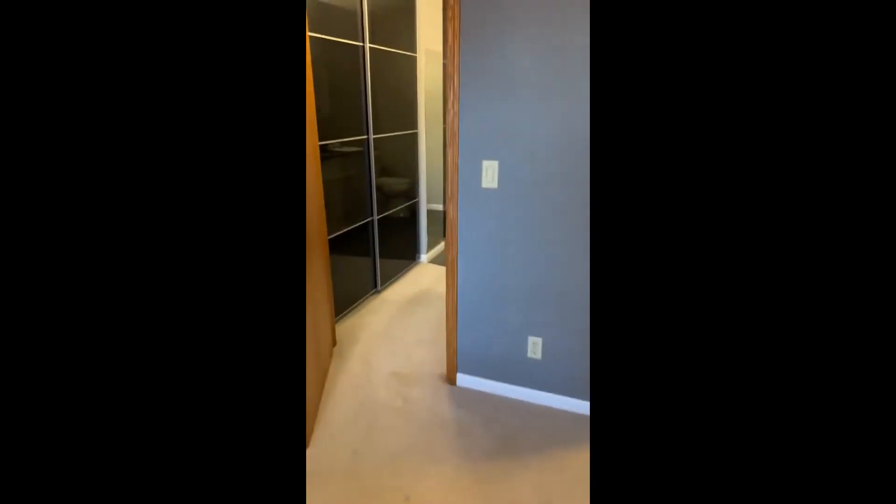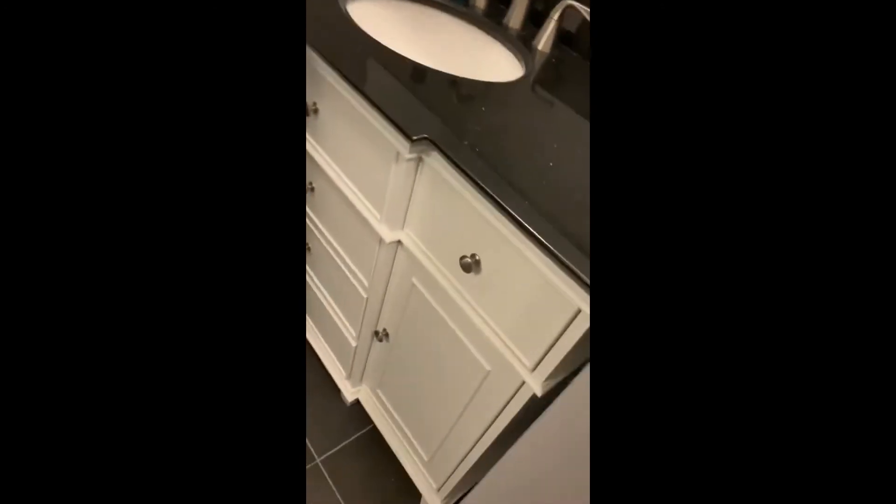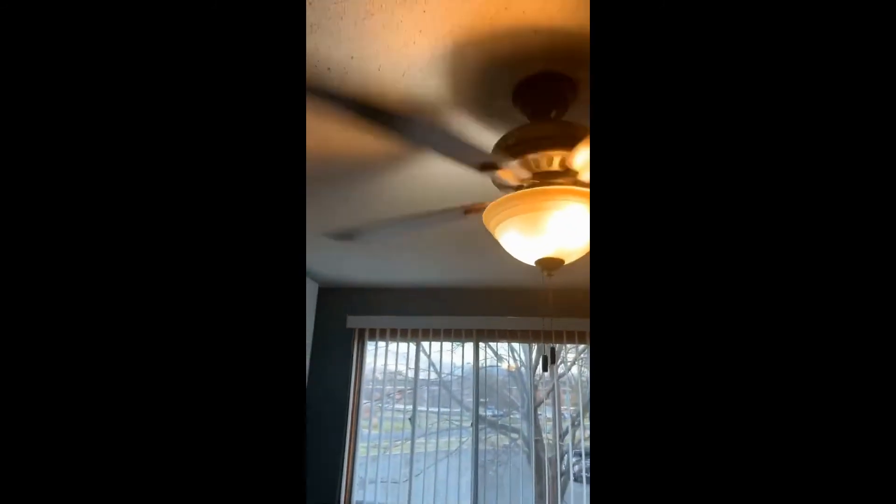Plenty of storage, then we have the ensuite bathroom — also plenty of storage here. Soft-close drawers, and there are some drawers here as well. Then just your standard closet on this side. Both rooms have ceiling fans with remote controls.